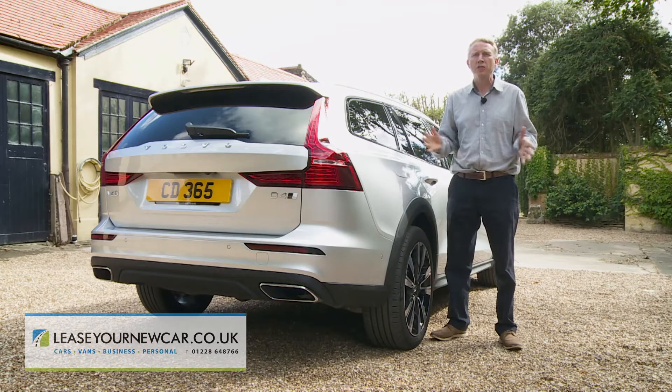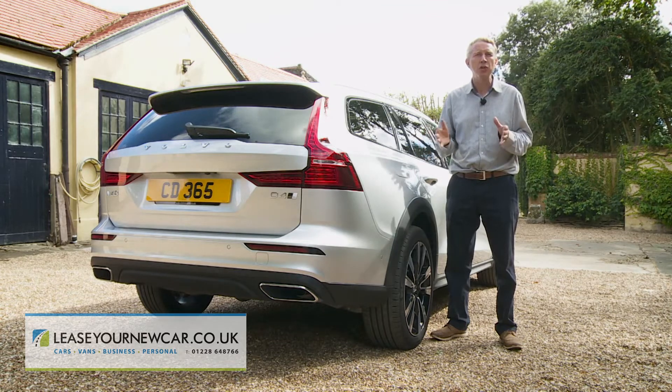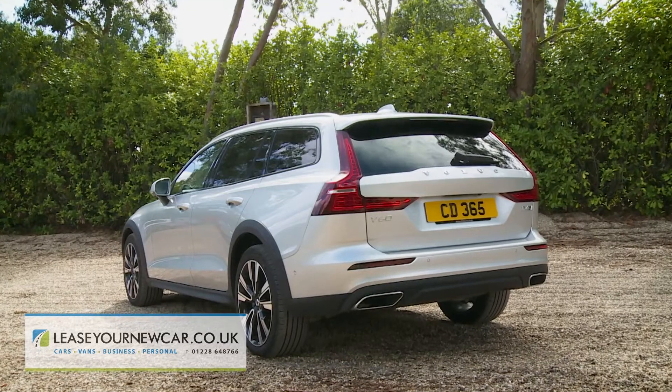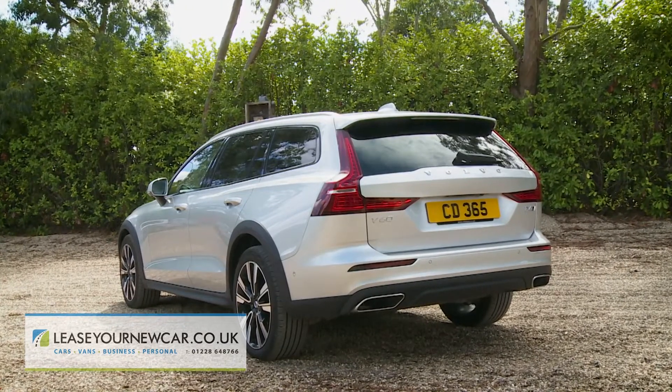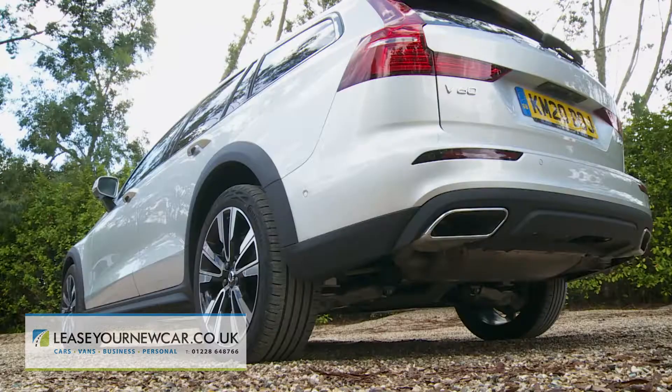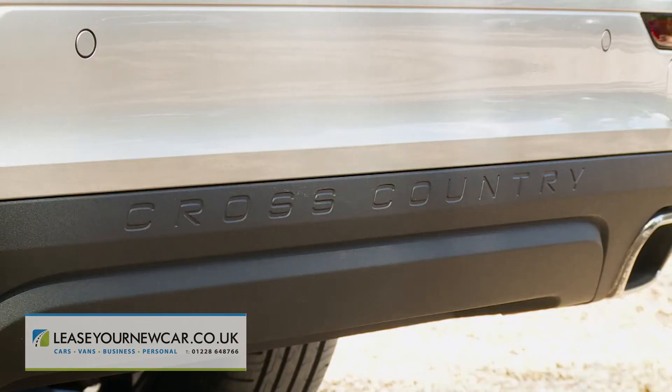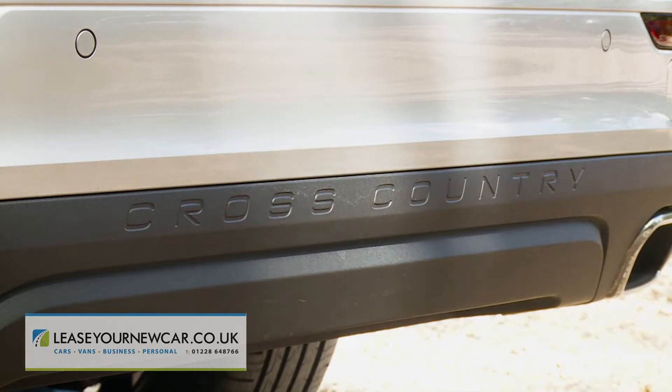The base V60 was always a handsome car, but the Cross-Country version amps up the attitude a good few degrees with the addition of robust bodywork protection elements. Finished in charcoal grey, these include wheel arch extensions, lower sill mouldings, and a rear bumper embossed with the Cross-Country logo.